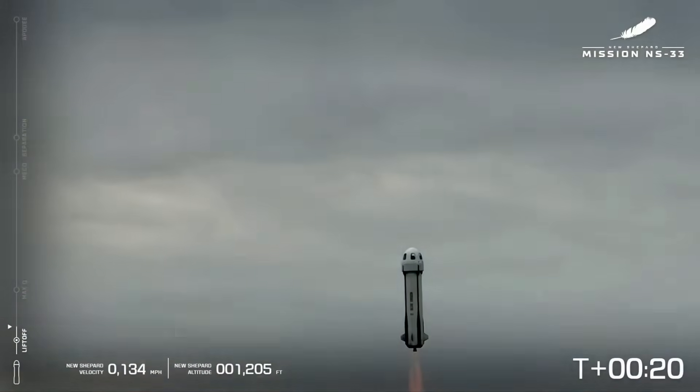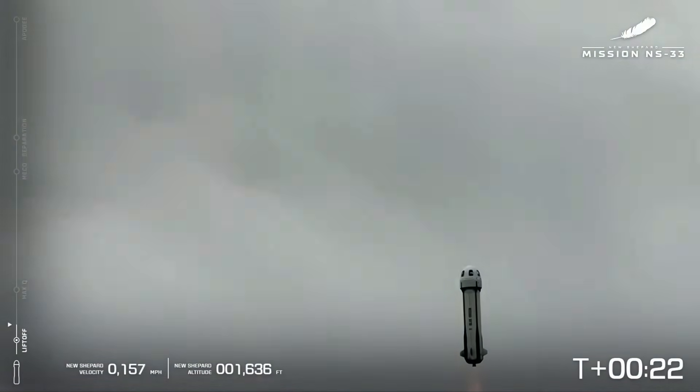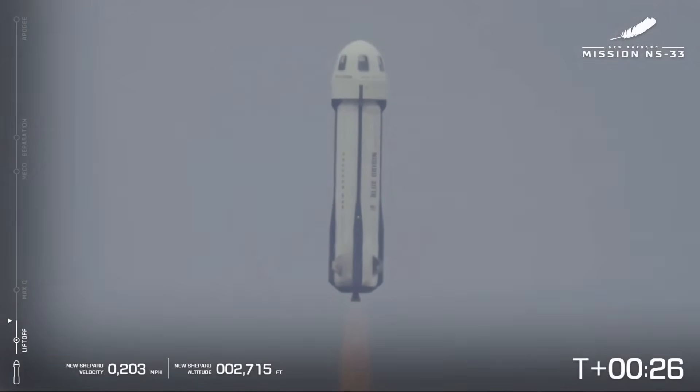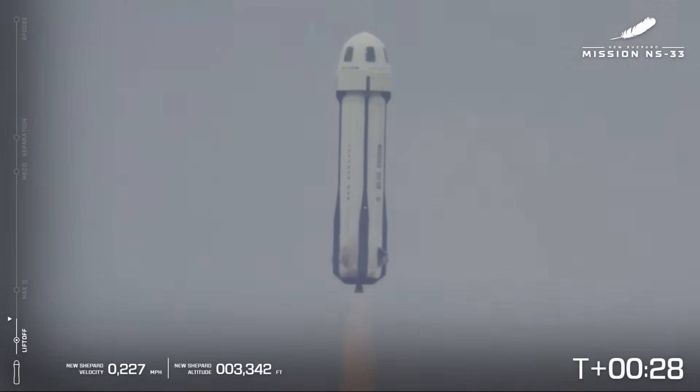New Shepard has cleared the tower. Beautiful shot. Starting roll program. NS-33, we are on our way.